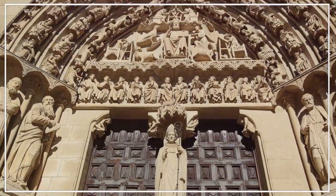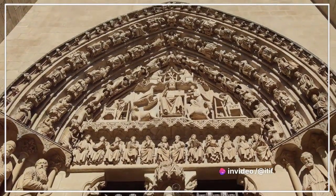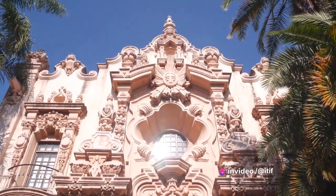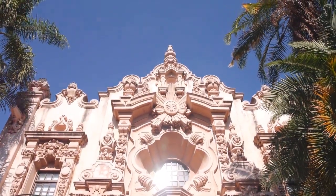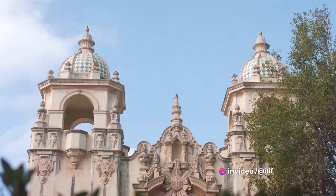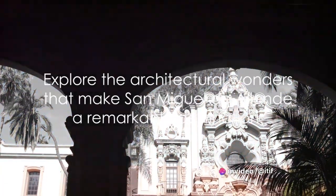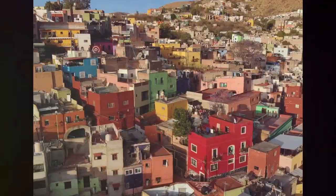Every carved stone, every wrought iron balcony, every colorful tile is a testament to the artisan's skill and craftsmanship — they are the silent storytellers, their work a lasting tribute to the city's rich heritage. As you explore, you'll notice the blend of Spanish colonial and Mexican Baroque influences, a fusion that gives the city its unique architectural identity. The layers of history are evident in the architecture, each era leaving its mark, creating a fascinating mix of old and new.